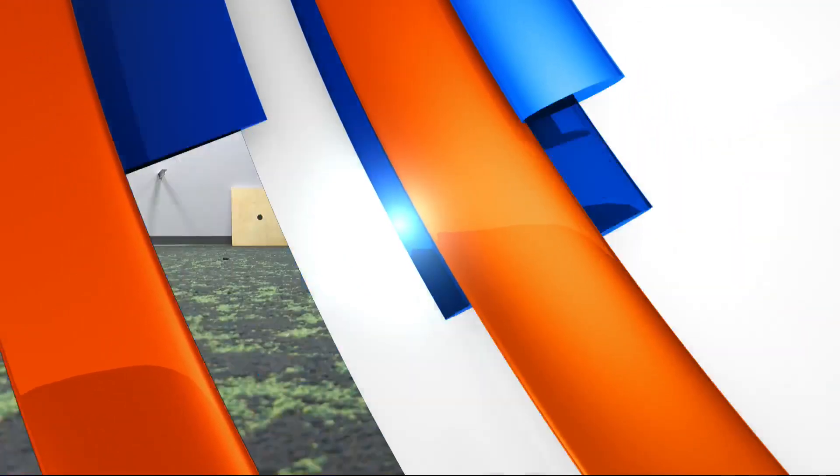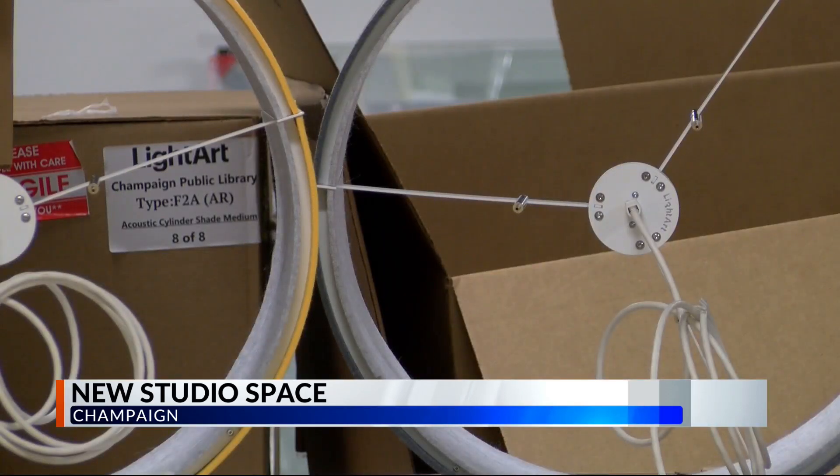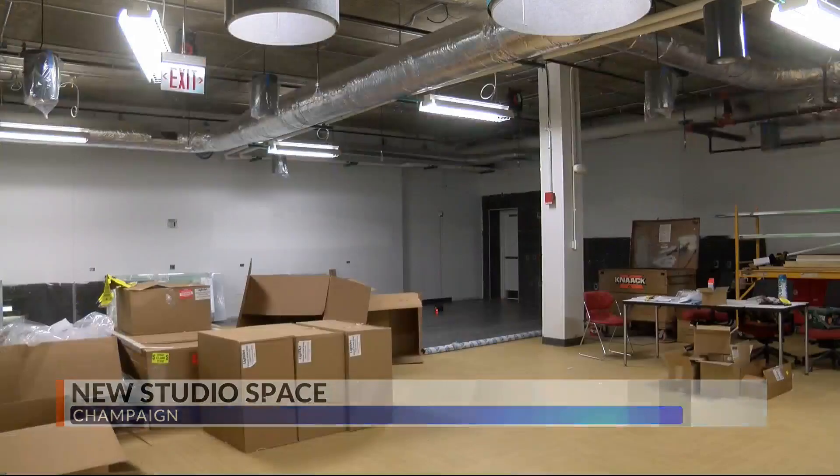They're calling it the studio. It's a new space that will have rooms for people who might not have the resources for certain projects. People will be able to do a lot of activities like use a green screen for video, record music in a booth, and play video games on a huge screen. They will also have access to 3D printers, a laser cutter, and sewing machines.